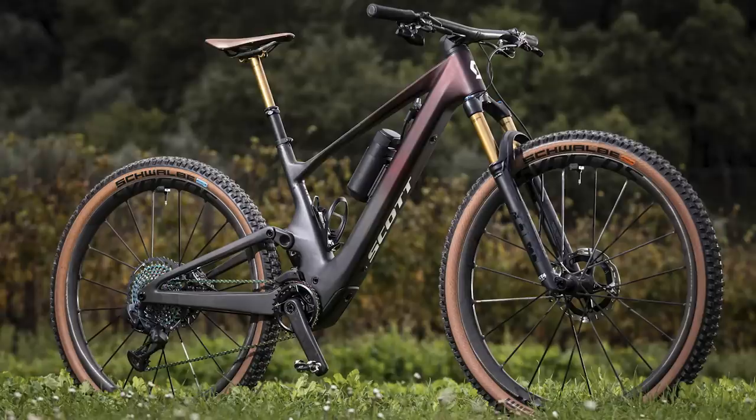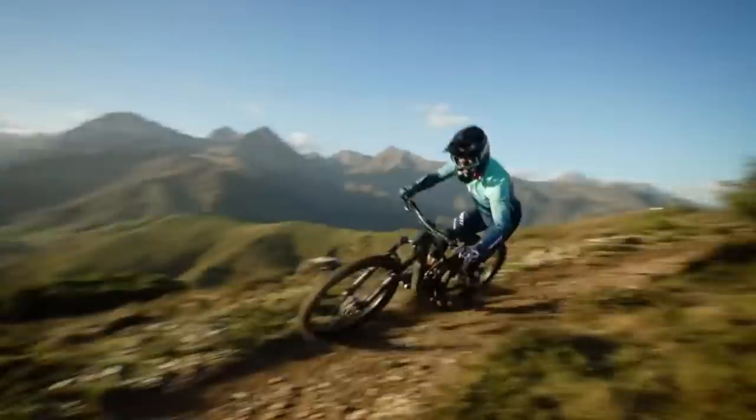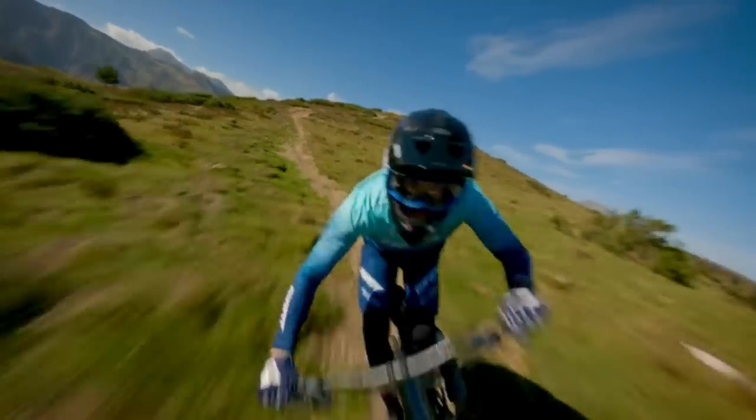There are four models of Lumen E-Ride. At the time of this video, the 900SL is $16,000 US, the 900 didn't have a price listed, and the 910 and Contessa are both $7,000 each. Hope you're staying warm, hope you're getting out to ride — see you on the trails.